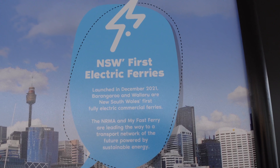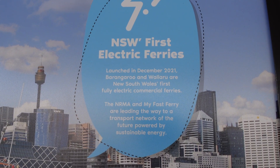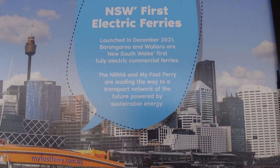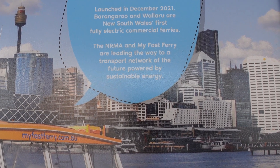New South Wales' first electric ferries launched in December 2021. Barangaroo and Wallaroo are New South Wales' first fully electric commercial ferries. The NRMA and MyFastFerry are leading the way to a transport network of the future powered by sustainable energy.